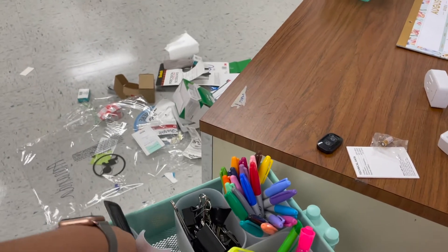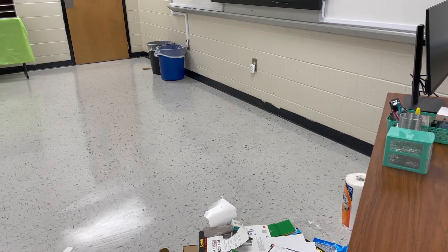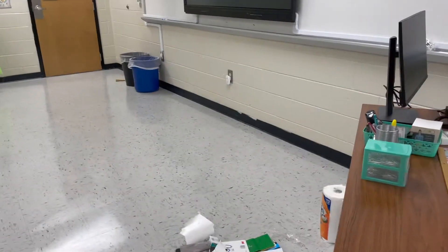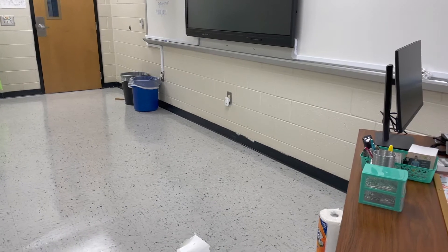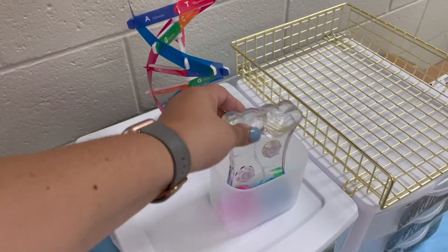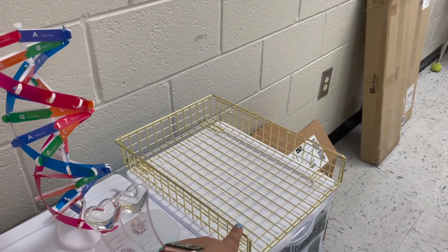I saw this doorbell as a classroom management hack and thought it was a great idea. You just plug it in, and when you hit it, it chimes for about five seconds — which is as long as kids need to turn and face you. So if they're in groups and I need their attention, I just hit it and we're good. Over here I have my bins with the timers in one to keep it less messy, plus a little organizer I got at Target — I wish I'd found it at Dollar Tree because I paid twelve dollars for it.